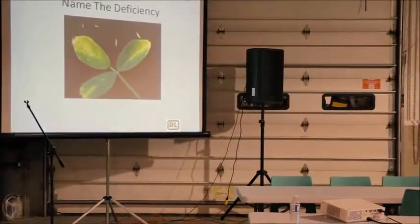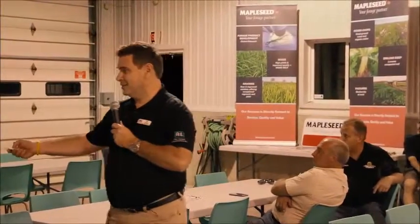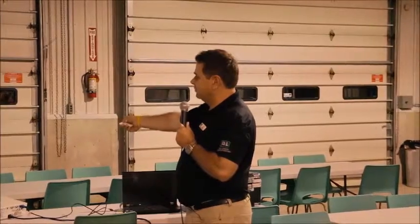Next image — anyone want to name that deficiency? It's a trick question. It's not a deficiency — it's leafhopper injury. The leafhopper clamps onto the end of the leaf, sucks out the juice, and we get this inverted V pattern that sometimes gets confused with a nutrient deficiency.